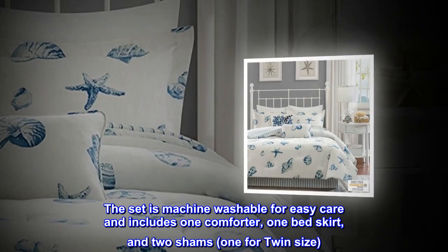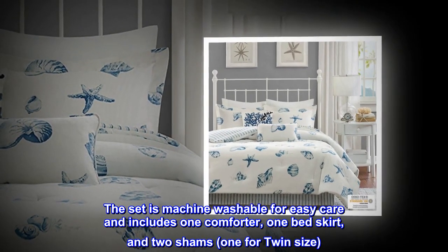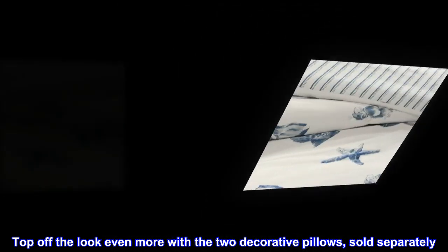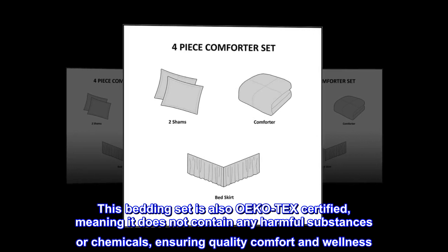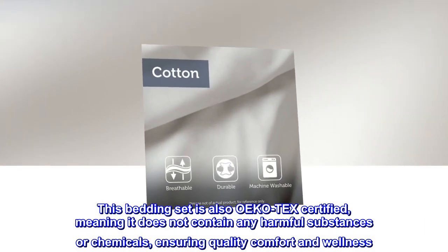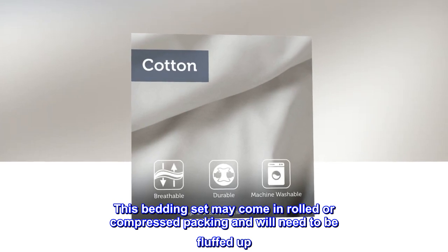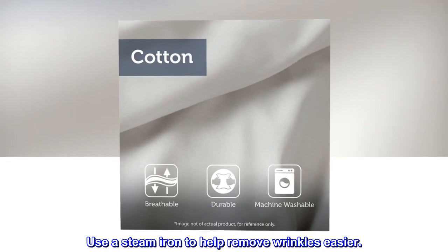The set is machine washable for easy care and includes one comforter, one bed skirt, and two shams — one for twin size. Top off the look even more with the two decorative pillows, sold separately. This bedding set is also OEKO-TEX certified, meaning it does not contain any harmful substances or chemicals, ensuring quality comfort and wellness. This bedding set may come in rolled or compressed packing and will need to be fluffed up. Use a steam iron to help remove wrinkles easier.